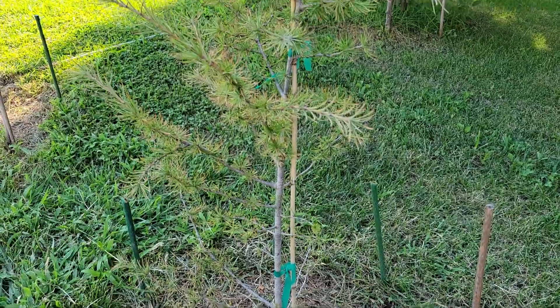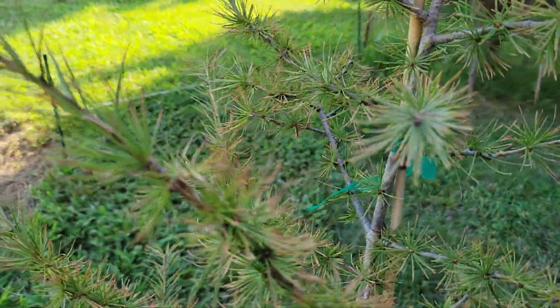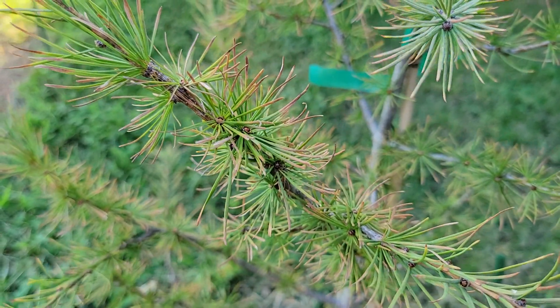Here's that other one again. It's a little bit more sparse on the foliage. There's something about this environment that it's not liking very much, because of that browning.